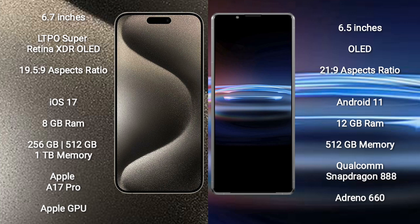iPhone 15 Pro Max runs on the iOS 17 operating system. Sony Xperia Pro 1 runs on the Android 11 operating system.